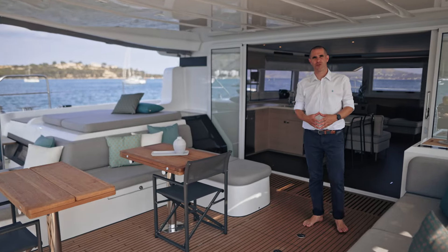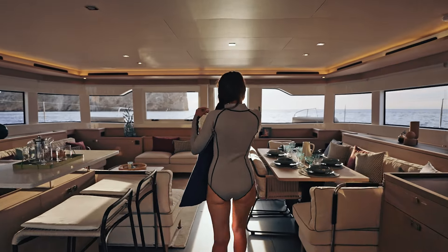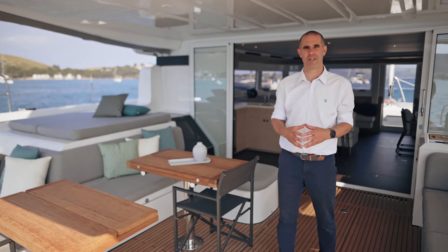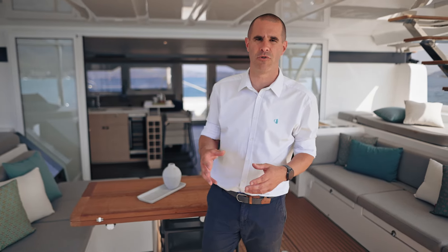The Lagoon 60 is all about harmony in its layout. A remarkable feature is its flush floor from the aft to the forward cockpit. As soon as you set foot in the cockpit, a feeling of direct and linear connection to the front is naturally established. Each living space is designed to offer a fluid and intuitive circulation on board.